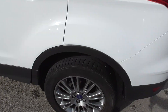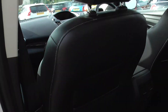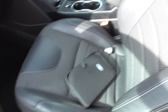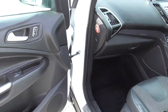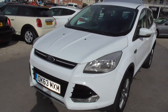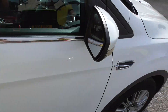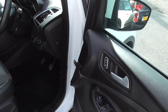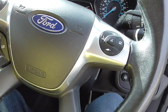The car is in nice condition, been well looked after. We've got anthracite cloth and half leather interior, electric windows front and back. We've got the book pack, locking wheel nut, two keys for the car, Bluetooth, heated windscreen, automatic lights, and automatic wipers.